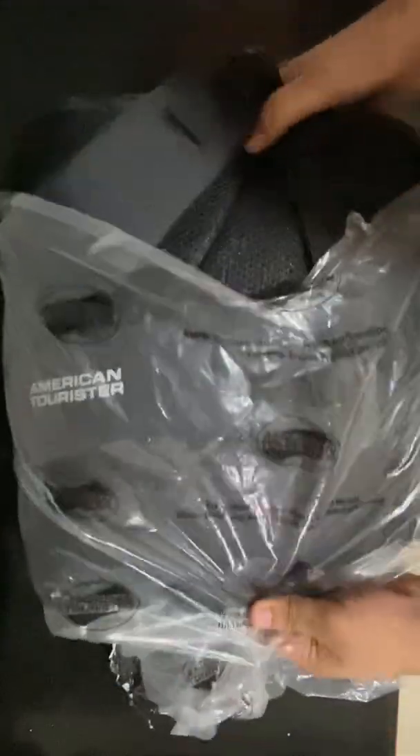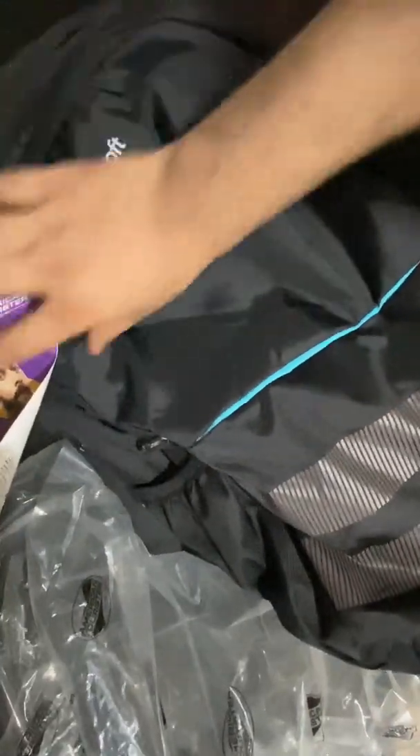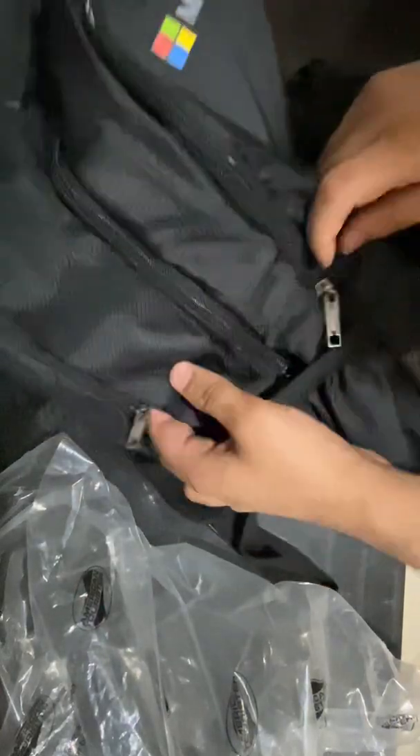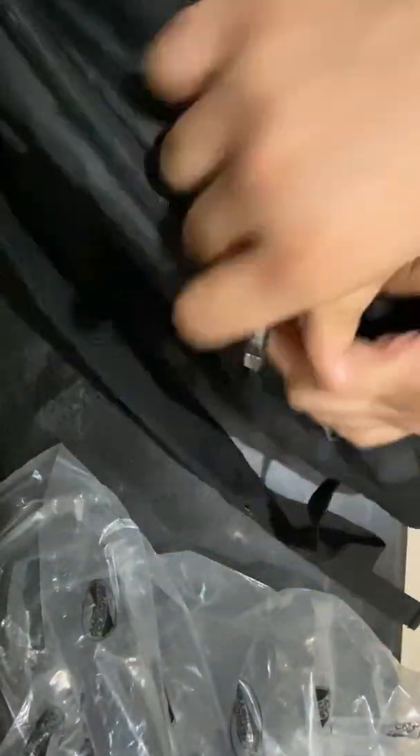It seems to be a bag — yeah, this is a bag. You can see the Microsoft logo on it. Let us see if there is something inside because it is heavy and it seems like there is something inside.